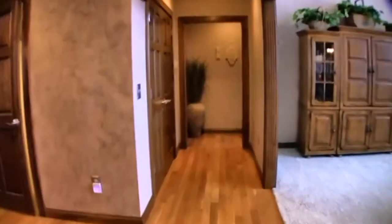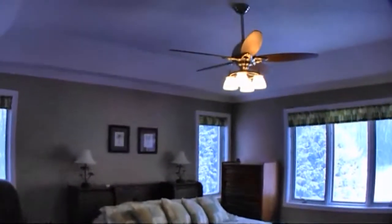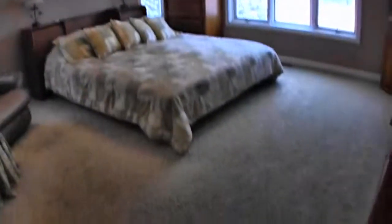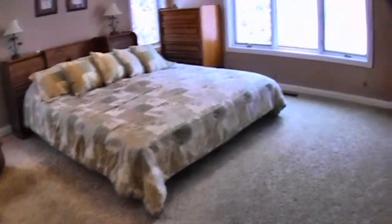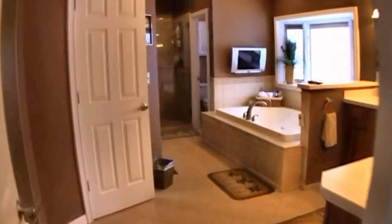Located on the first level, the owner's suite is very attractive. Notice the tray ceiling, upgraded carpeting, attractive molding, and access to this enclosure — an incredible bathroom.